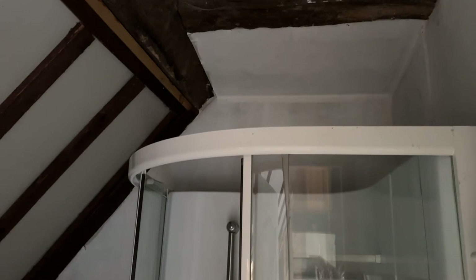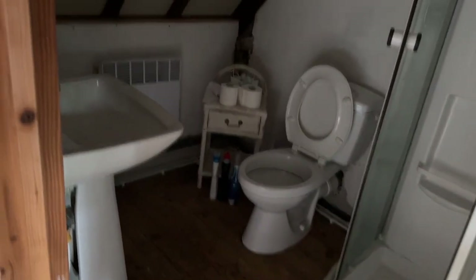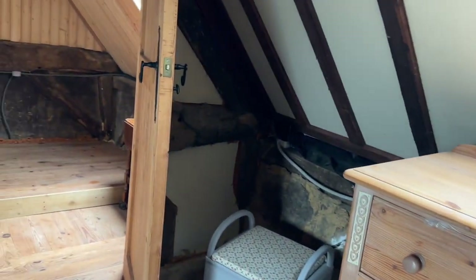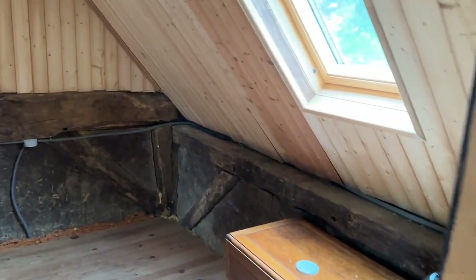And then to the shower room en suite: a shower with jets, toilet, and a pedestal basin. Broadband is available at the property and an all-water septic tank was installed in about 2008.